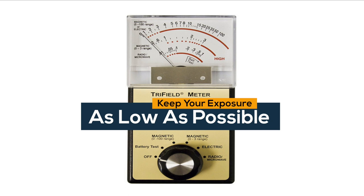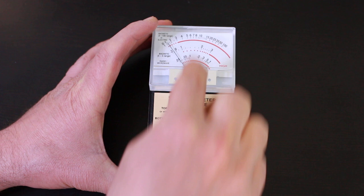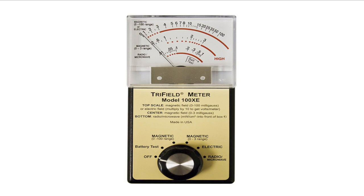Next, switch your EMF meter to the electrical setting to measure all of your devices as well as your electrical outlets. EMF electrical fields are usually smaller than magnetic fields and are less of a worry, but it's best to measure them and make sure there is no dirty electricity around your house. Perform this step for all of your devices under the electrical setting, just as you did under the magnetic setting.